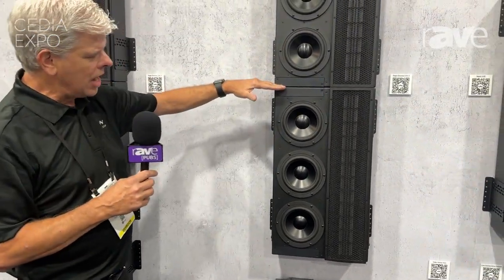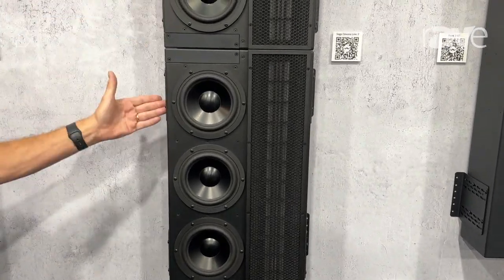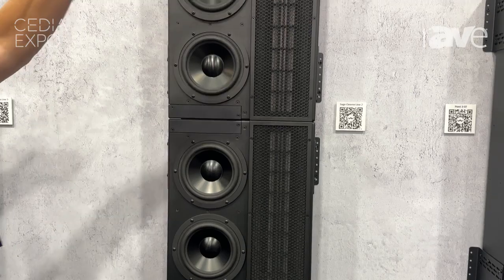These are modular. So a line module — this is a line module. This would be called a line two because it has two line modules, and that makes a line source speaker.